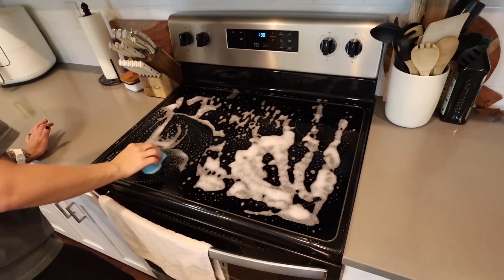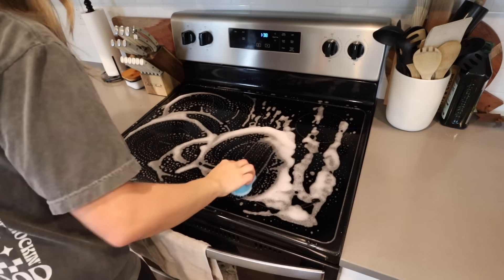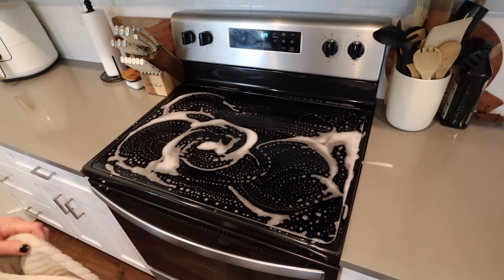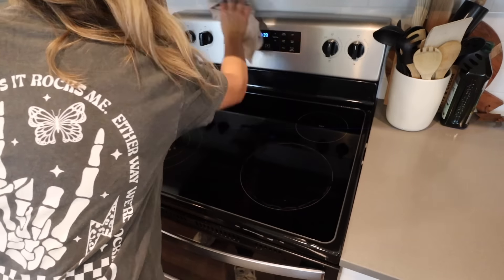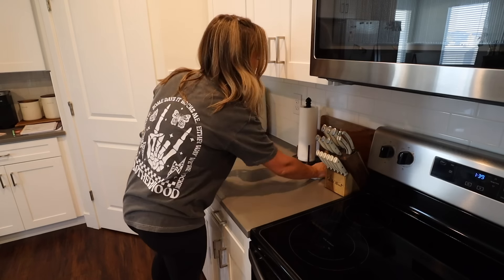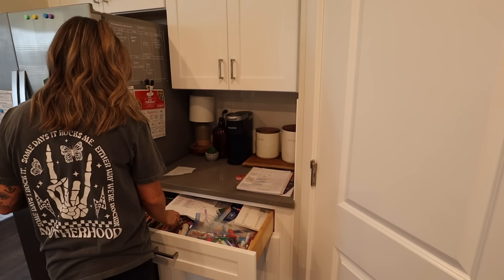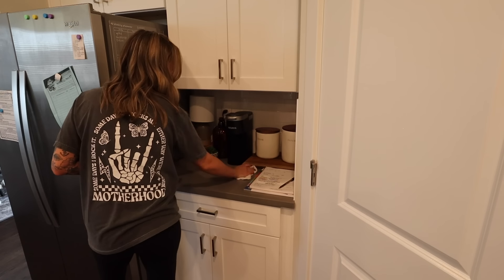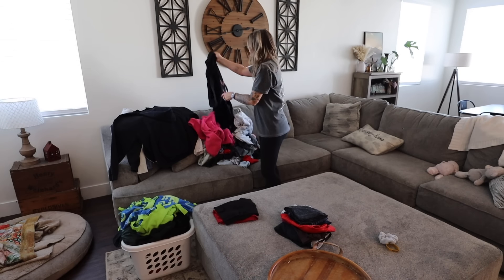Now that the Pink Stuff and Thieves cleaner has been sitting while I was working on the microwave, I'm taking a Scrub Daddy sponge and scrubbing that down, then taking a dry towel to wipe it all up. Now I'm just finishing wiping up the rest of the counters with my Thieves cleaner and these white rags. I buy the pack of plain white wash rags from Walmart — they're super inexpensive, a pretty big pack. I think it's Mainstays brand. I'll link it in the description box. They make great cleaning rags and they're cheap to replace.